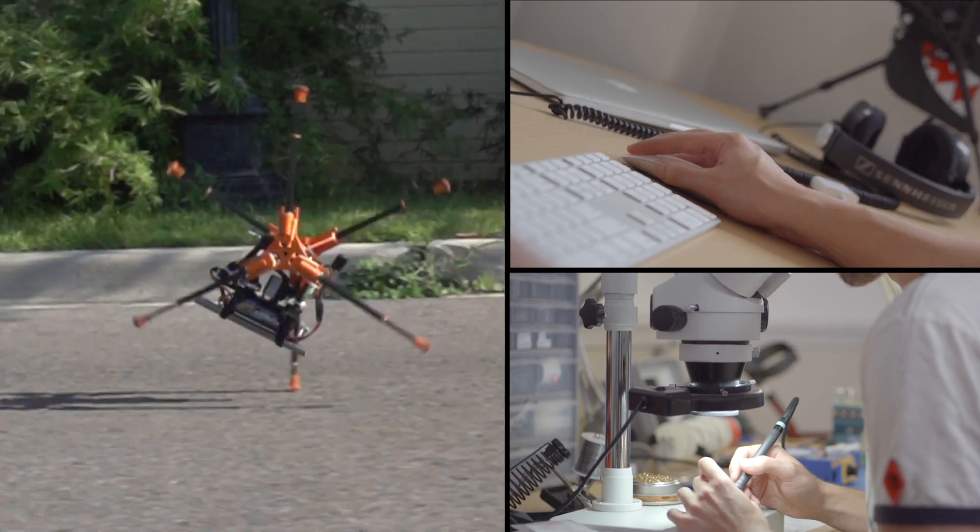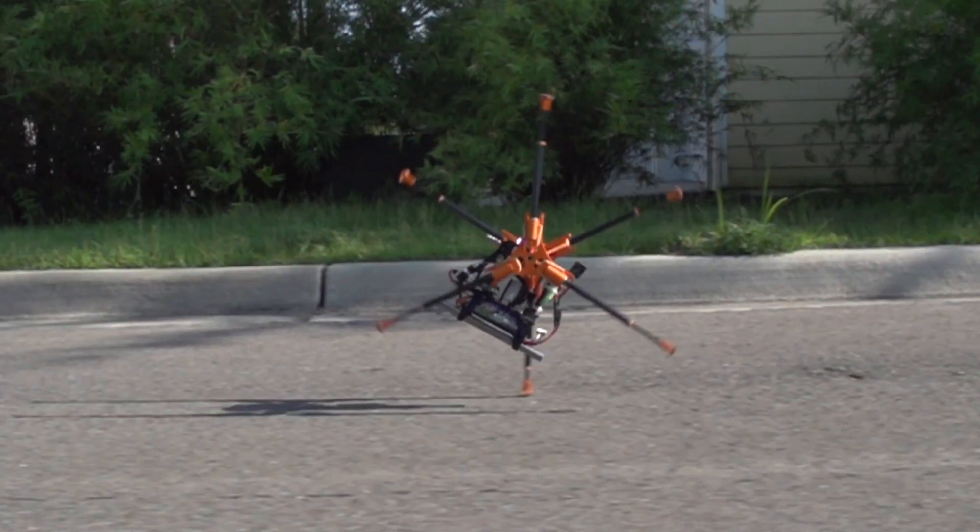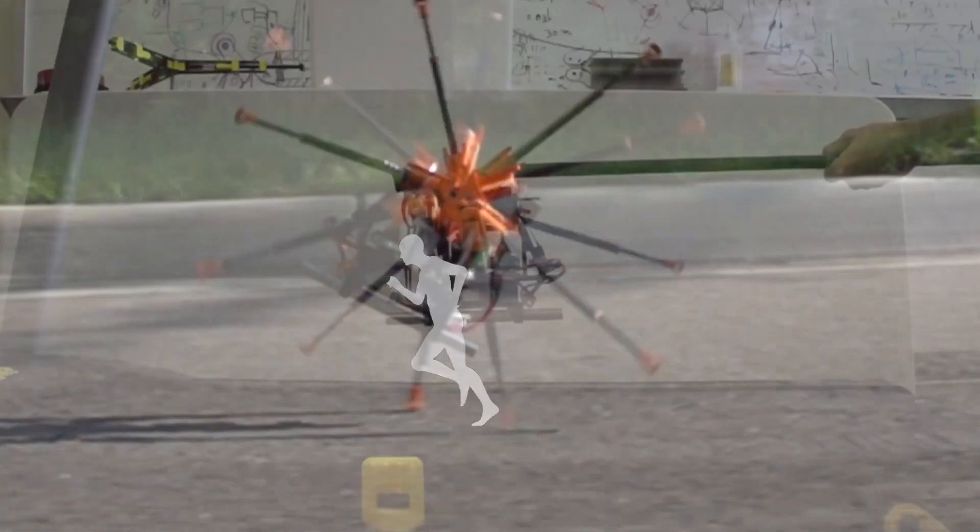We started Robotics Unlimited to change the status quo. So what's OutRunner? OutRunner is a biologically inspired legged robot that emulates running.